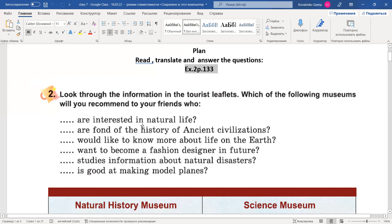Who are interested in natural life? — Які цікавляться життям природи? Who are fond of history of ancient civilizations? — Які цікавляться історією давніх цивілізацій? Who would like to know more about life on the Earth? — Які хотіли б знати більше про життя на планеті Земля? Who want to become a fashion designer in future? — Які б хотіли стати дизайнерами моди? Who studies information about natural disasters? Who is good at making model planes?